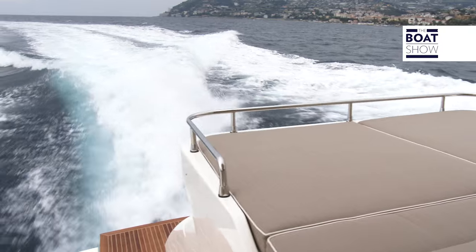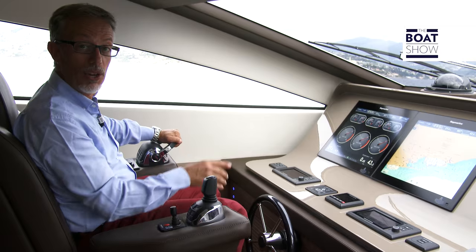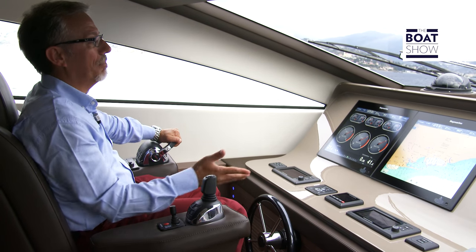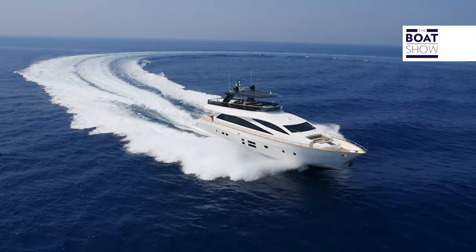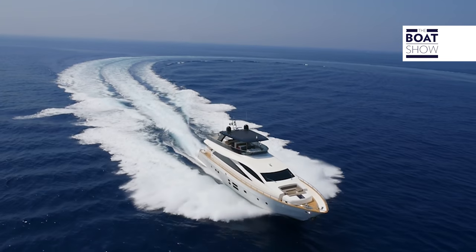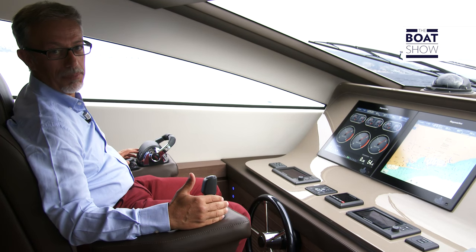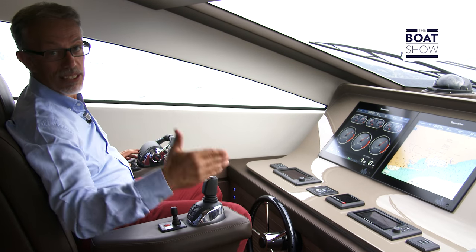Let's increase the speed and start planing. The engines run at 2,000 RPM and the speed is 22 knots. The main advantage between this type of propulsion and the traditional shaft line is the lack of noise and vibrations at this speed, in addition to the steadiness, the ease of maneuvering, and the steering response. There are many interesting features on the control console, like the trim assist, which automatically regulates the angle of attack, positioning the interceptors at the right height according to the speed.